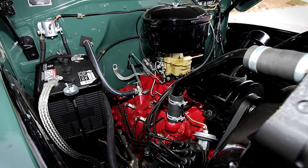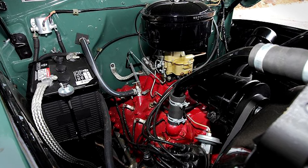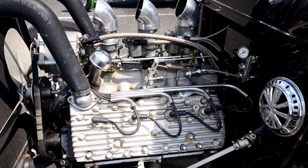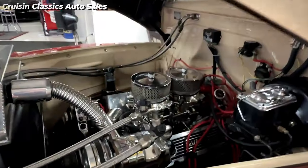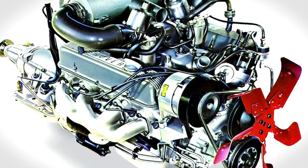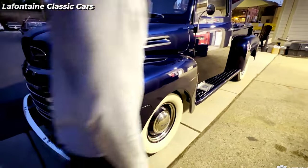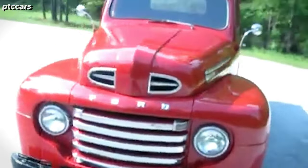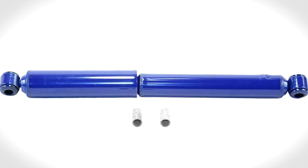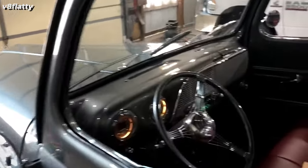The F1 came with two engine options: a 226-cubic-inch 3.7-liter inline-six producing 95 horsepower, and a 239-cubic-inch 3.9-liter flathead V8 offering 100 horsepower. In 1952, a new 215-cubic-inch 3.5-liter six-cylinder engine was introduced with 101 horsepower. These trucks were engineered with functionality as a top priority, incorporating parallel leaf springs, double-acting tubular shock absorbers, and an open drive shaft with Hotchkiss drive, departing from the traditional Ford torque tube.